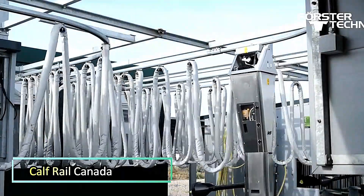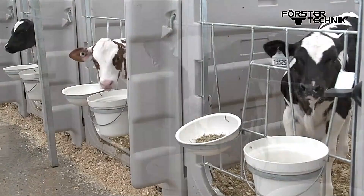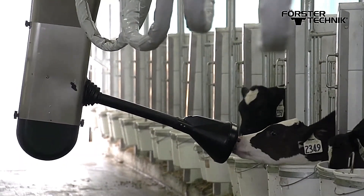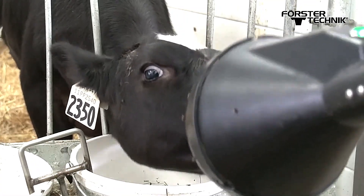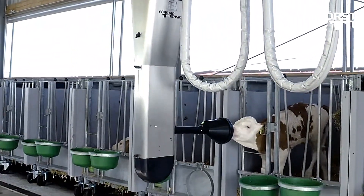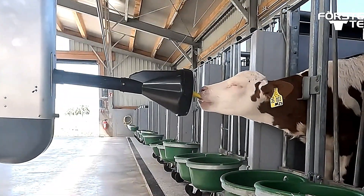Calf Rail Canada is an advanced automatic feeding system designed to provide individualized nutrition for calves. This innovative solution ensures that each calf receives the right amount of milk at optimal intervals, promoting healthy growth and development. By delivering precise feeding schedules tailored to each animal's needs, Calf Rail supports stronger immune systems and better weight gain in young calves.